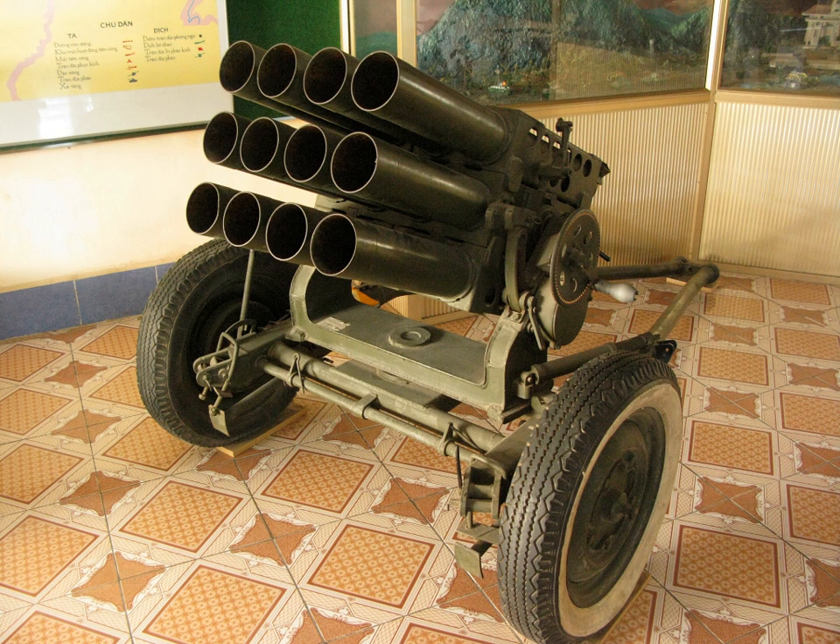For airborne and mountain units the lighter Type 63-I was developed. Both the Type 63 and its copies can be mounted on different kinds of armored and unarmed vehicles, for example the MT-LB, the Saphir, the Mamba, the RG-32 Scout, the GAZ-66, and the M-113.